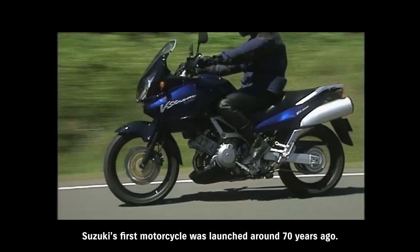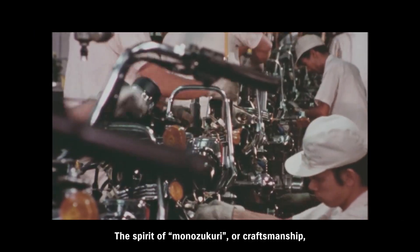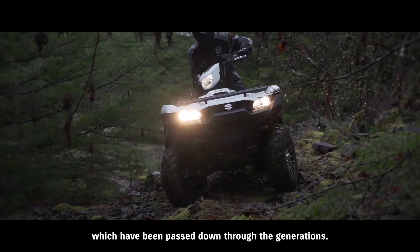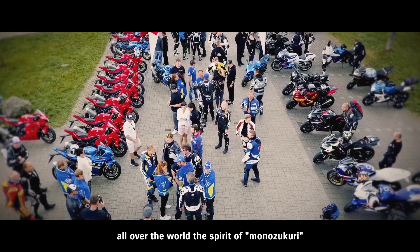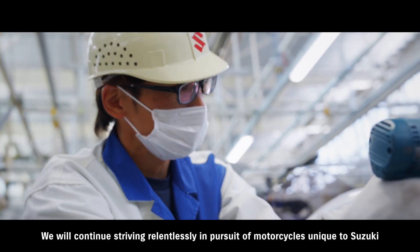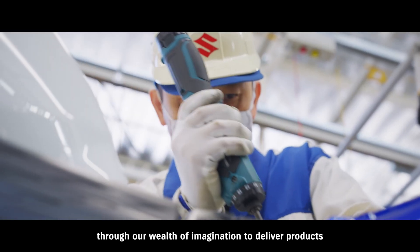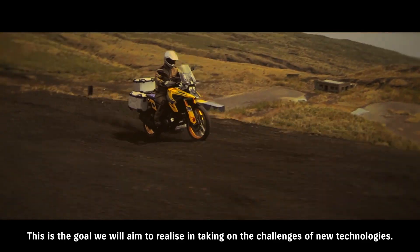Suzuki's first motorcycle was launched around 70 years ago. The spirit of Monozukuri — the craftsmanship we value — is embodied in our knowledge and experience which have been passed down through the generations. It is with confidence that we deliver to motorcycle fans all over the world the spirit of Monozukuri and the top-class quality of Suzuki, cultivated in Hamamatsu, Japan. We will continue striving relentlessly in pursuit of motorcycles unique to Suzuki, through our wealth of imagination to deliver products that offer peace of mind and fun to our customers every day. This is the goal we will aim to realize in taking on the challenges of new technologies.